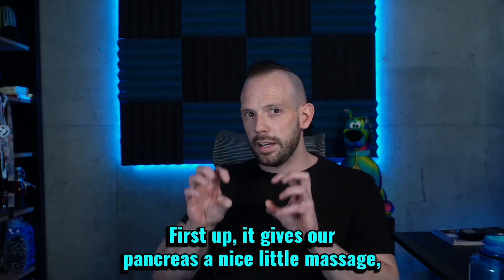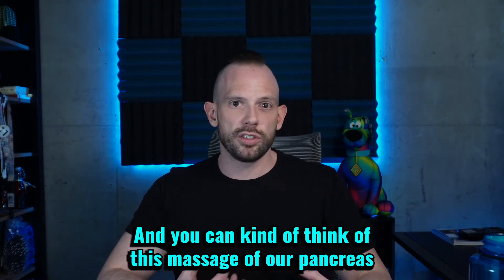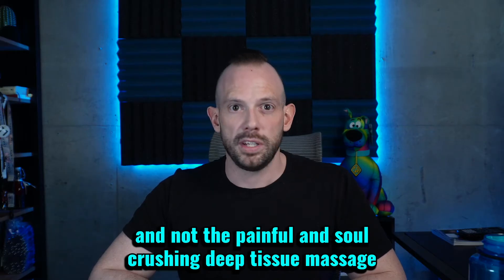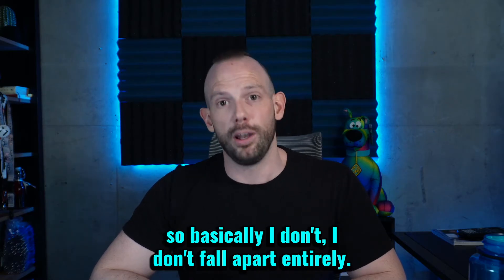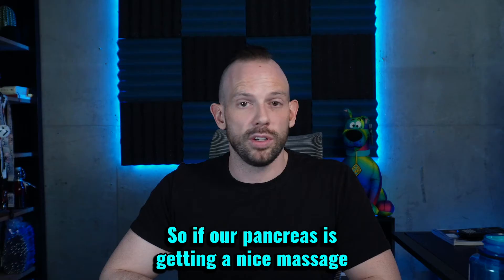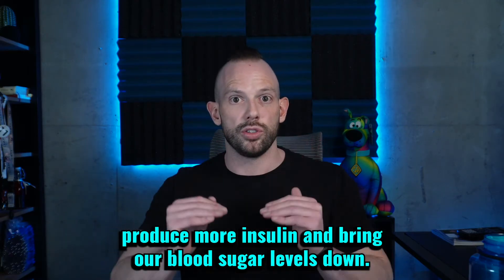First up, it gives our pancreas a nice little massage — at least this is kind of what I would imagine it's like. You can think of this massage like the one you might get at a nice tropical destination, and not the painful deep tissue massage that my therapist inflicts on me every few months. The pancreas produces insulin, and insulin helps to bring our blood sugar levels down. So if our pancreas is getting a nice massage from the GLP-1 hormone, it will allow the pancreas to produce more insulin and bring our blood sugar levels down.